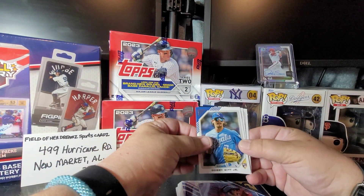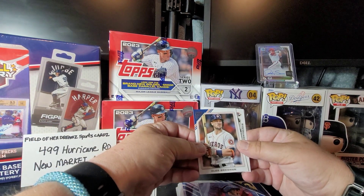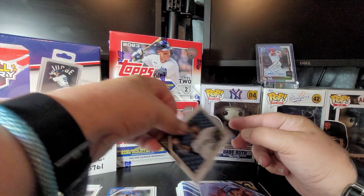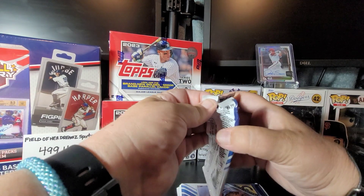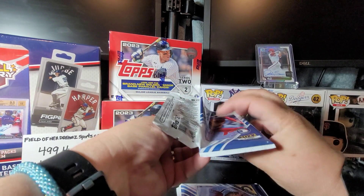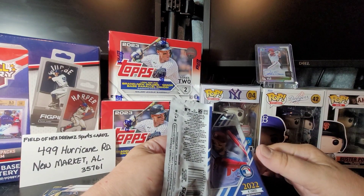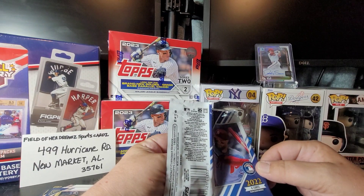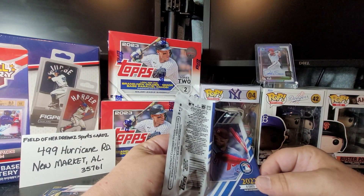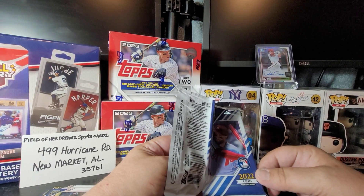We got a Bobby Witt Jr. rookie card, Logan Webb, Alex Bregman, and Rowanze Contreras rookie. Also, while I'm opening this next pack, I wanted to let you guys know — I am going to be giving an Ohtani rookie card away once I hit 500 subscribers. I'll go on random.com, put everybody's name in, and give that card away. I picked the card up at Ethan's Cards and More almost two weeks ago. It's a very nice card and I actually got two of them, so I'm going to let you pick the one you want.